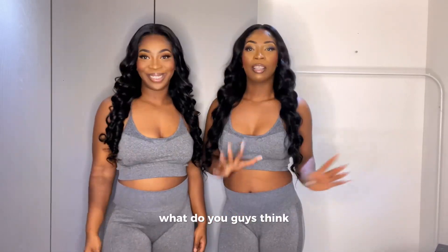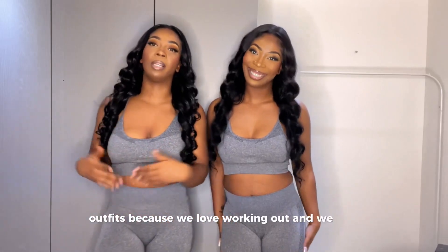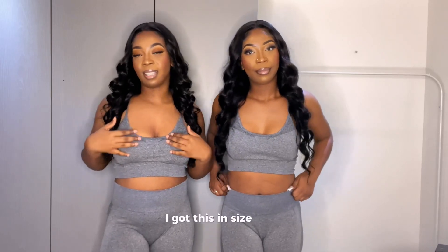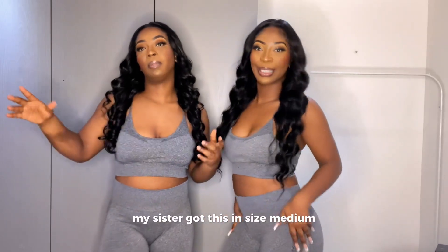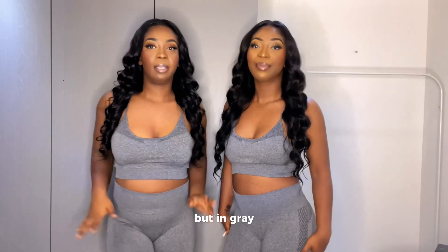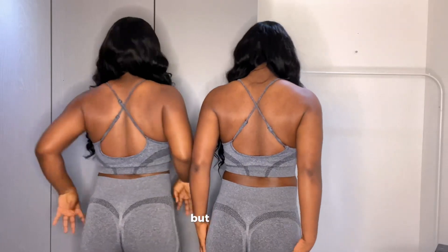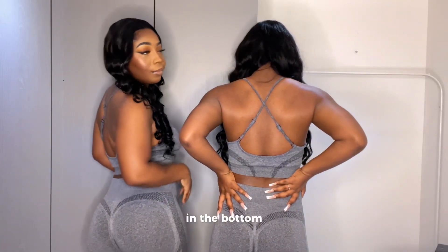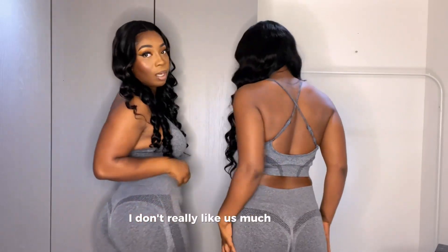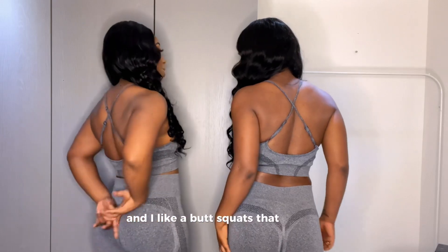On to the next outfit. What do you guys think? The clothes we are picking are workout outfits because we love working out and we love getting new workout sets. We got this in a size large, my sister got this in size medium — it's the same thing as the hot pink set but in grey. As you can see, I like the back, I like the top, but the bottom leggings I don't really like as much.